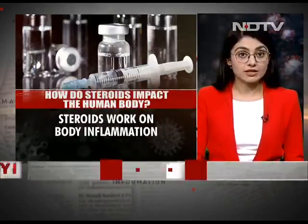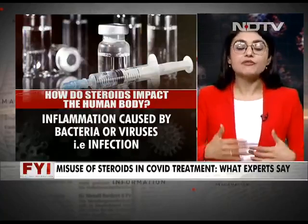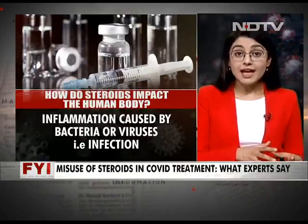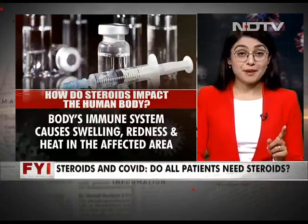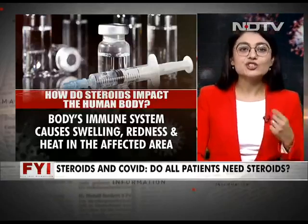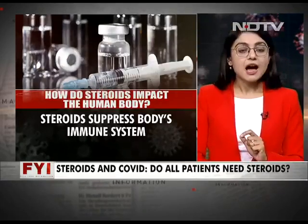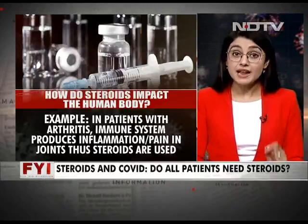But what happens to your body when you take steroids? Usually, inflammation is the body's natural reaction to any sort of infection — bacteria or virus. To fight these infections, our body's immune system can lead to swelling, redness, heat, or acute pain in a particular area. Inflammation, remember, is a necessary evil — a natural immune response to infections and injuries. Most of us will have a balanced immune response, but some of us have a dysregulated immune response causing an inappropriate level of inflammation. For example, in arthritis patients, the immune system produces inflammation in the joints by mistake, which can cause permanent damage if left untreated.